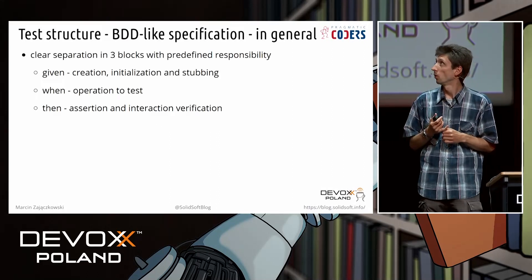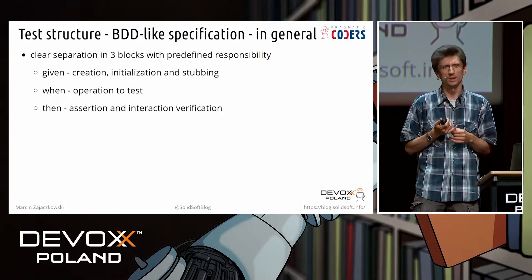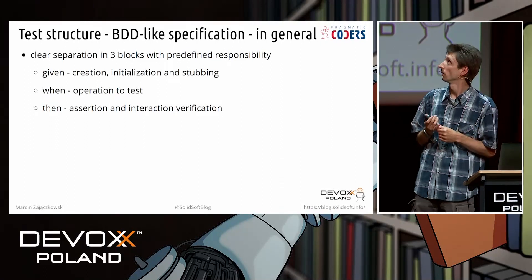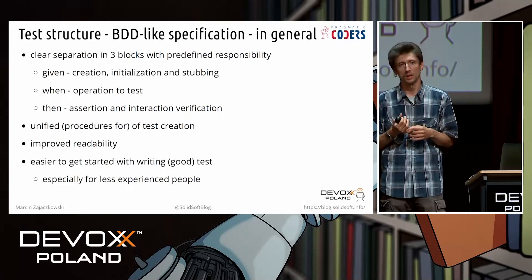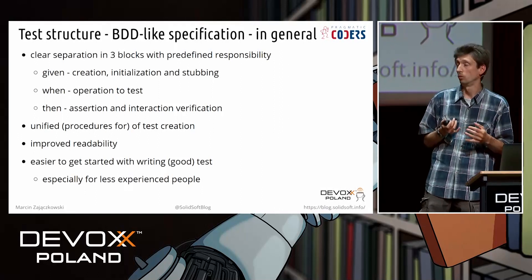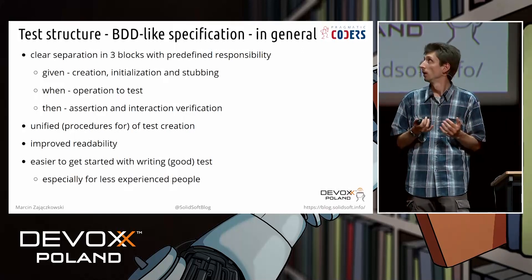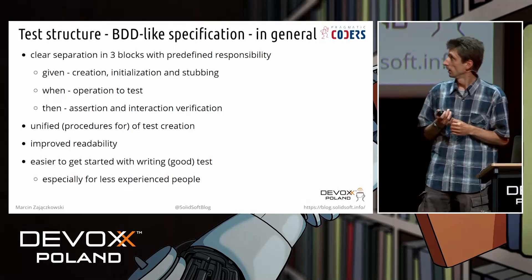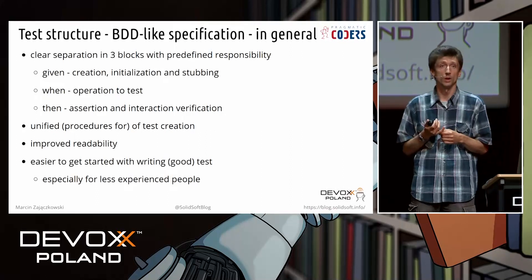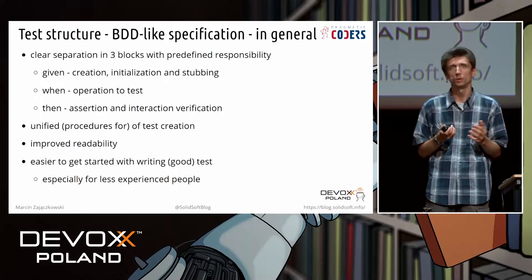Let's move on to the test structure. As you may know, I'm a big propagator of behavior-driven development. In the case of unit testing, I will focus on one related thing: the division into three blocks — given, when, then. Thanks to that, all our tests have the ability to be created in the same way. It's much more readable because we know what the test written by other people was intended to do. In addition, it's much easier for a new, less experienced person to write new tests, because we have three blocks and just need to fill them up.